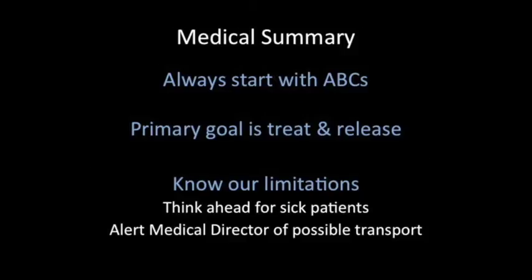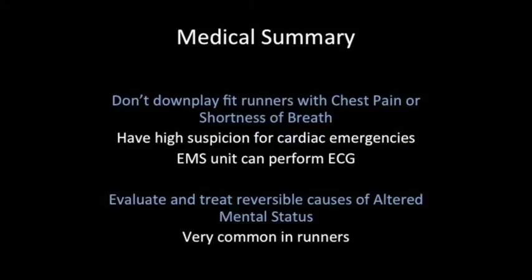To summarize medical treatments: first, always start with ABCs. Second, remember our primary goal is treat and release — the majority of patients do not require transport to the emergency department. Our job is rapid triage to figure out who is sick and who is not. Third, know your limitations — think ahead for sick patients and alert the medical director for any possible transports. Do not downplay chest pain or shortness of breath in fit runners, as we cannot miss cardiac emergencies. The ALS unit can perform an ECG if needed. Also evaluate and treat reversible causes of altered mental status — hypoxia, hypoglycemia, and hyperthermia — as these are very common in runners.